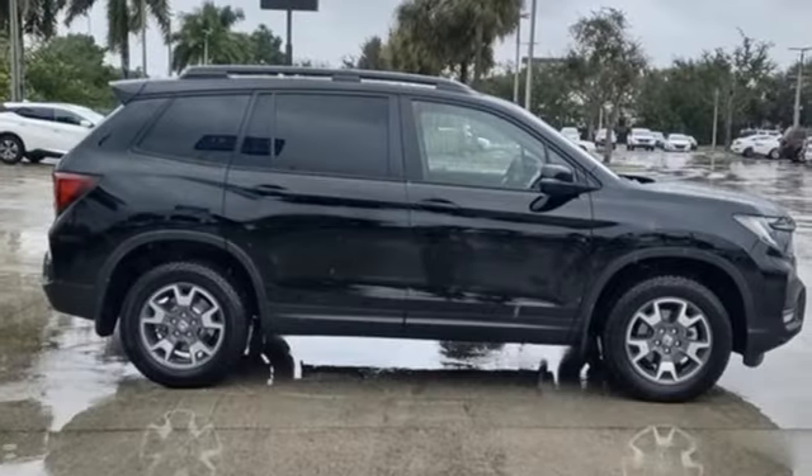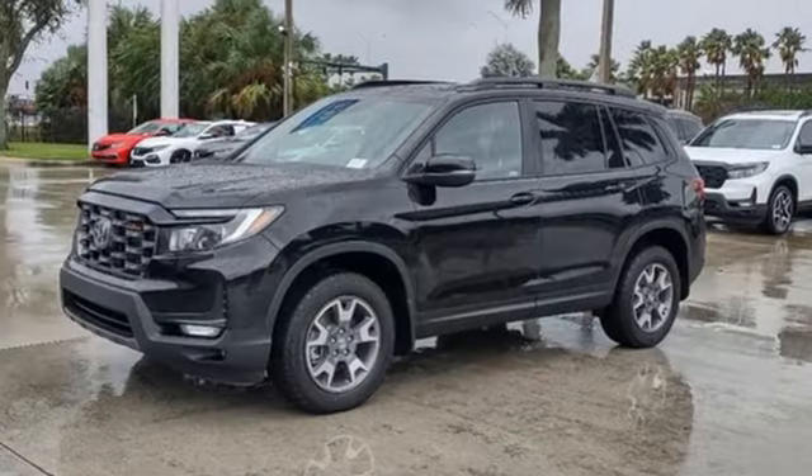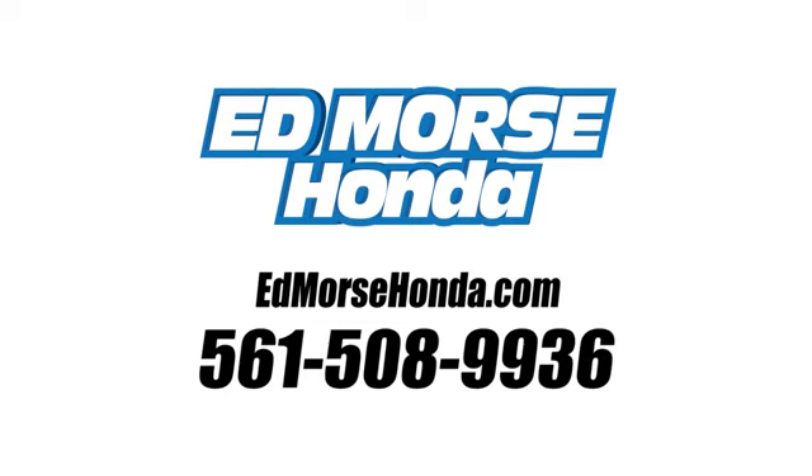Every Honda is designed with a driver in mind. Someone is going to drive this fantastic vehicle off the lot — it should be you. Test drive it today. Call us today at 561-508-9936.